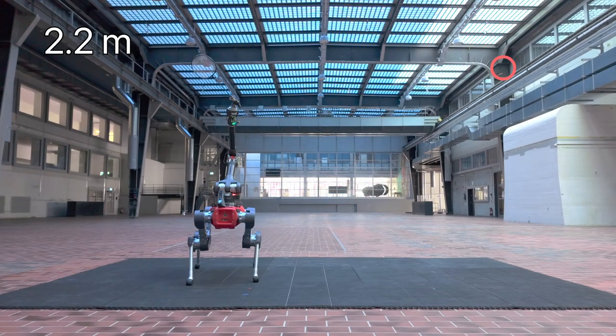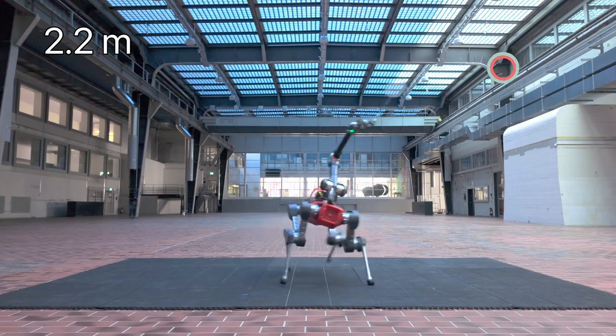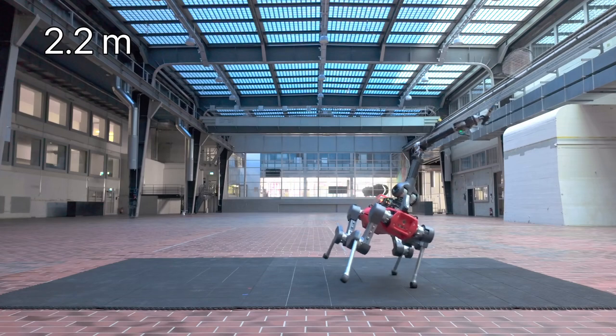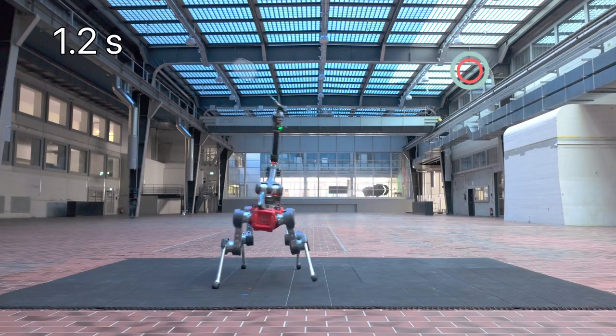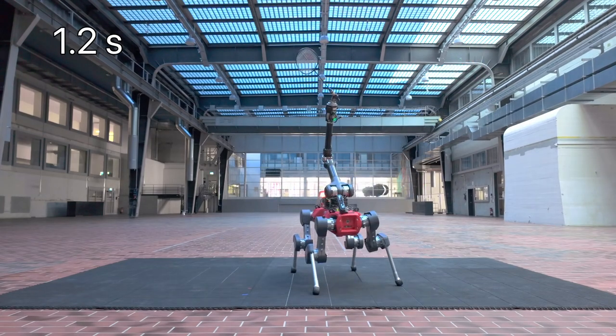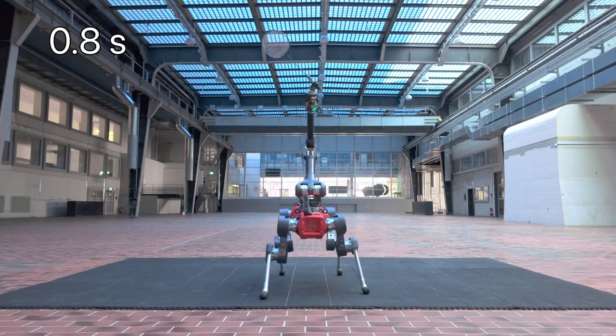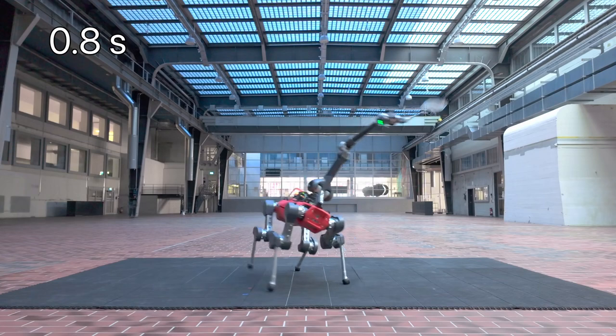When targeting farther locations, the robot adopts a gait resembling galloping, adjusting foot contacts to assist with the hit. Under time constraints, the robot also adjusts its gait to intercept the shuttle in time, enabling faster movement at the cost of higher foot impact and longer recovery time.